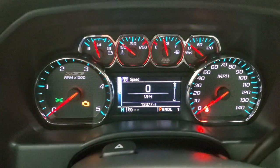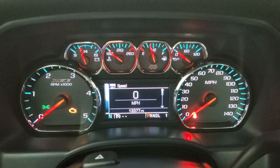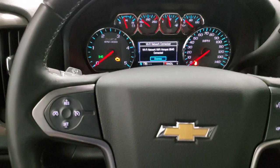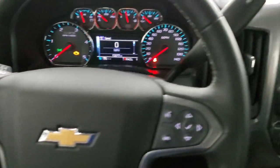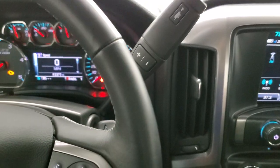This truck has 13,377 miles, digital speedometer, and compass display. You get that Z71 instrument cluster design on there as well. It comes with the leather wrap steering wheel, Bluetooth and information center controls on the right, and cruise controls on the left. This one comes with the Allison six-speed automatic transmission with the optional tap shift.